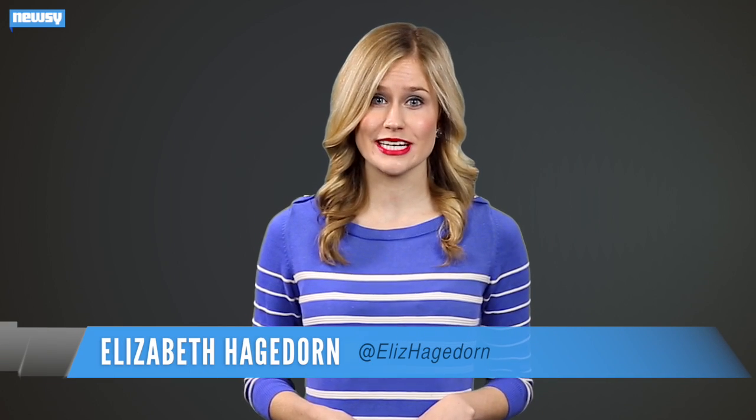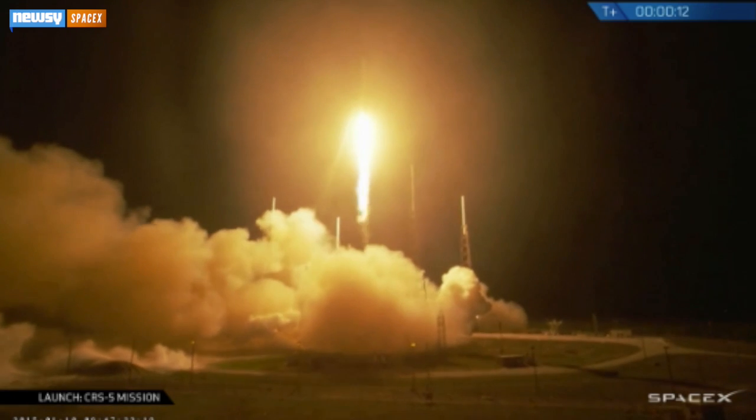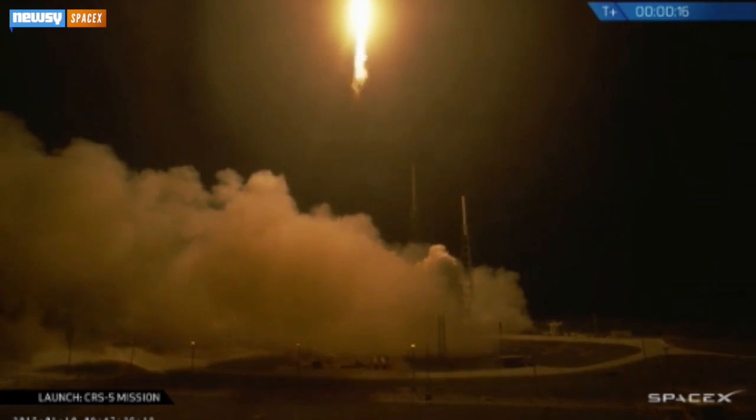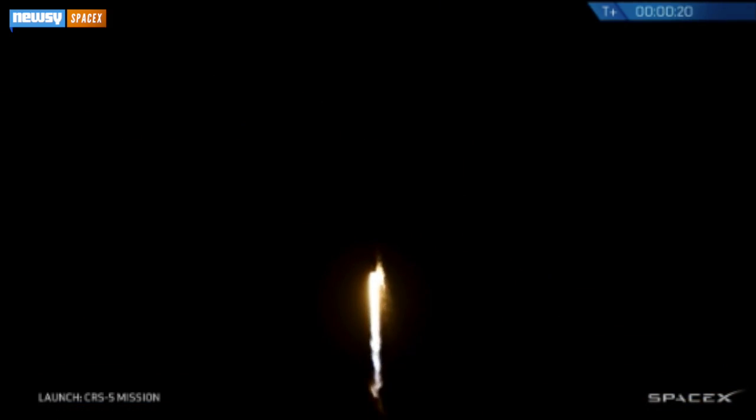What goes up must come down, but when the coming down part involves landing a rocket balanced on its own exhaust, it can be harder than it looks. SpaceX's latest Falcon rocket blasted off from a NASA launch pad at Cape Canaveral in Florida Saturday morning and marked the company's first live attempt at launching and subsequently landing a first stage for reuse.